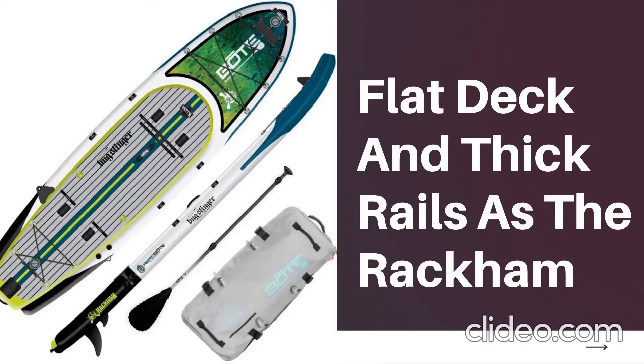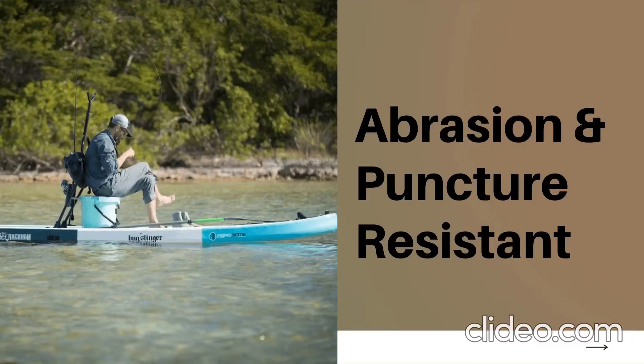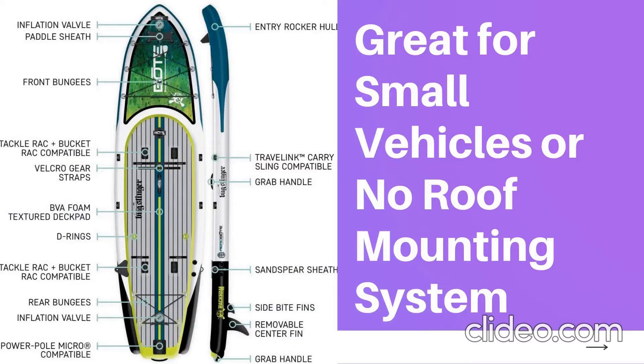Boat Rackamaro Inflatable Stand-Up Paddle Board for Fishing, sold with accessories. The Rackamaro Inflatable Paddle Board offers the same large, flat deck and thick rails as the Rackam. Using our AeroBoat technology, the Rackamaro gives you unmatched stability and capacity in an inflatable board — our most feature-rich platform — coupled with the adjustable paddle and storage bag, making the Rackamaro perfect for those looking to take their fishing and expedition adventures wherever they go.